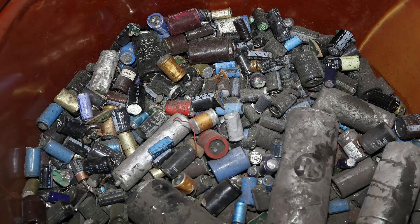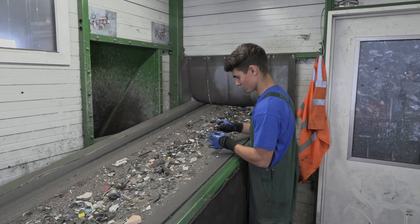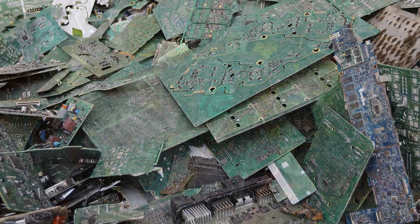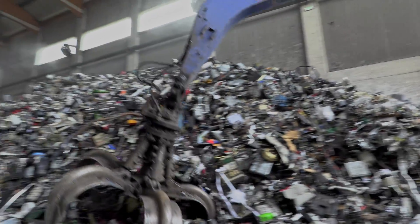Components such as capacitors, batteries, and toner cartridges are removed from the e-waste. In addition, we also sort out impurities such as wood, and valuables such as printed circuit boards and electric motors. The remaining material serves as feed for the subsequent shredding process.